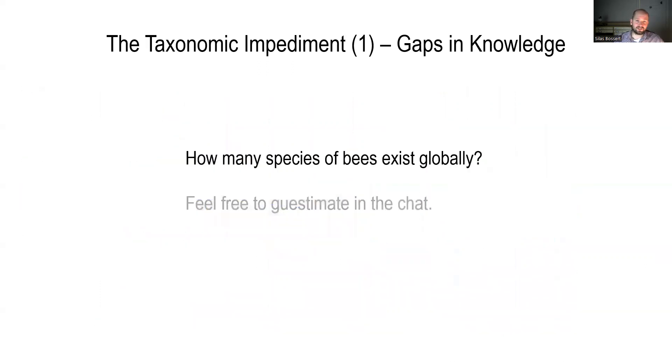How many species of bees exist globally? To be honest, I don't know, and I hope we can discuss this today. My personal guess is probably between 32,000 and 35,000 species, just because I think the amount of cryptic species in bees is a little bit higher than in other groups of insects.